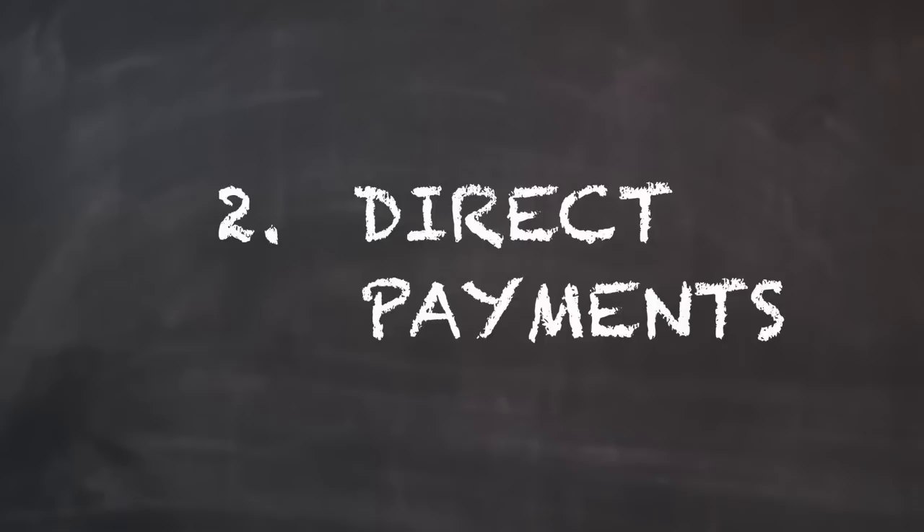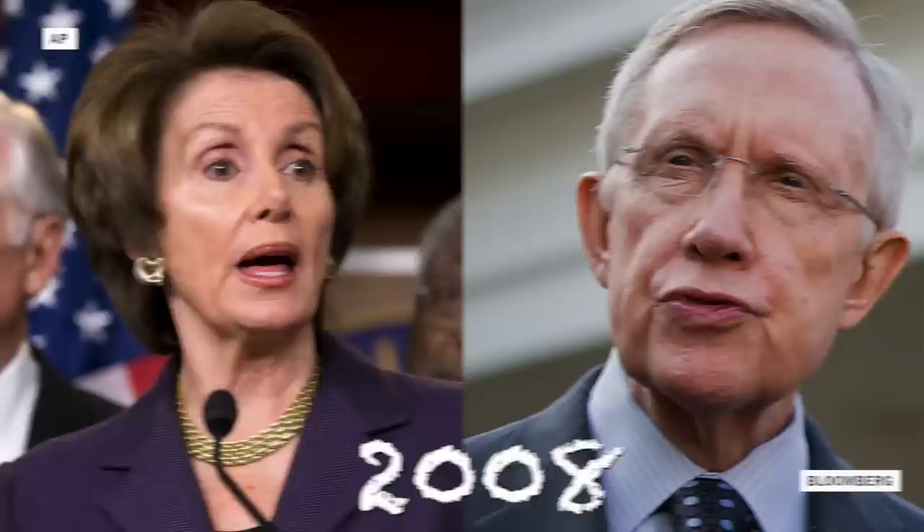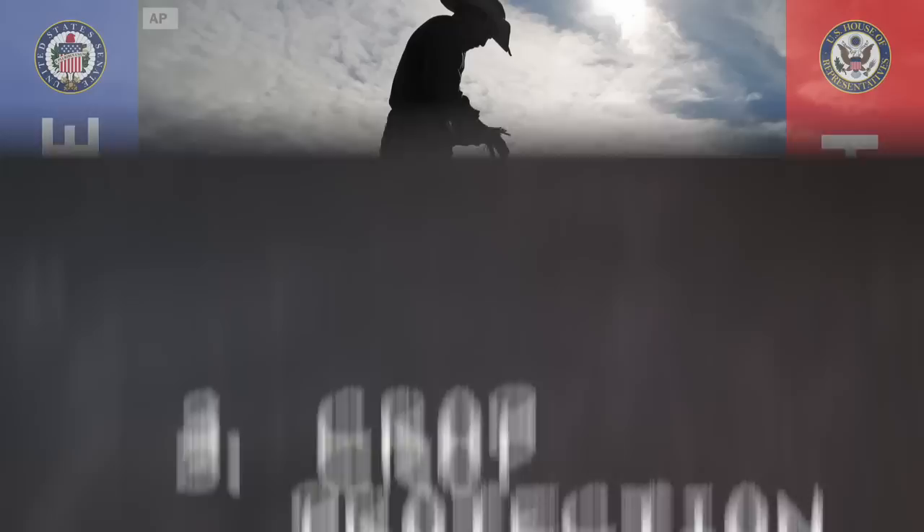Second, direct payments. These are subsidy payments that started in the 90s as a safety net for struggling farmers. They were supposed to shrink over time and eventually end, but Congress renewed them twice. Today, the government still spends about $5 billion on them every year, and some of that money goes to farmers that don't actually grow any crops. The Senate and the House both want to get rid of direct payments, but they disagree on how and when to do it.